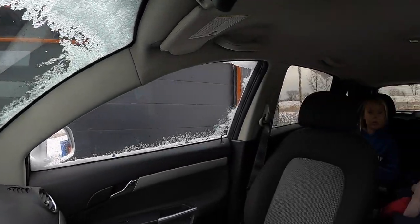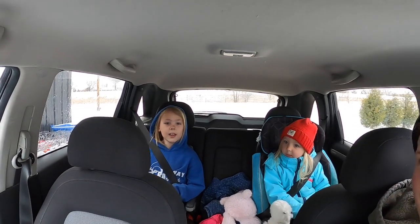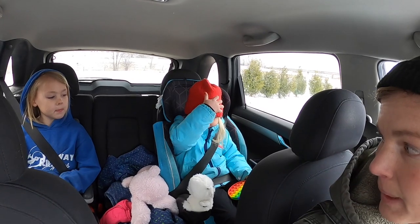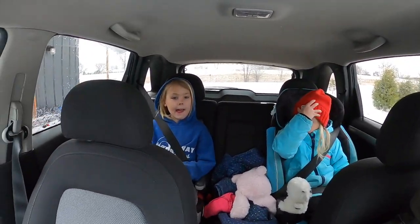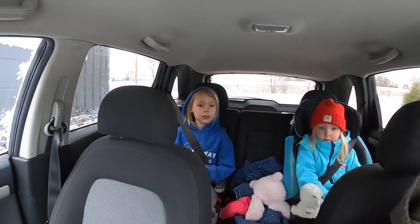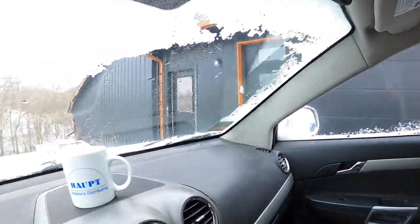We woke up to another snowy morning but we got to go pick up our bottle lambs. We're gonna make the drive and pick up our bottle lambs, hoping the roads aren't too bad — another snowy April day. Here we go.